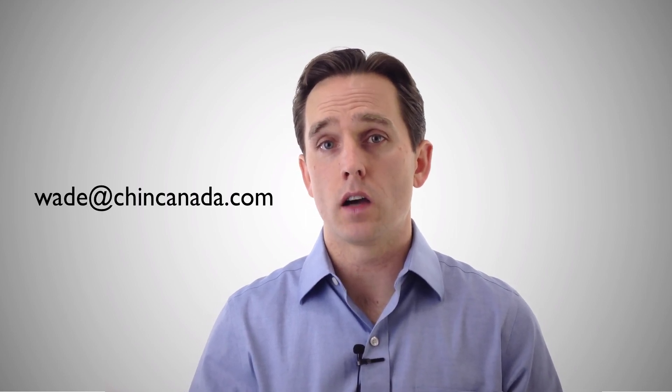That wraps up the introduction to BreatheWay. I'll be posting another video on how BreatheWay works in more detail, along with some application videos related to BreatheWay's use in specific produce categories. Feel free to check us out on our YouTube page, and you can email me at Wade at ChinCanada.com — there'll be some other ways to connect with me below this video. Thanks very much.